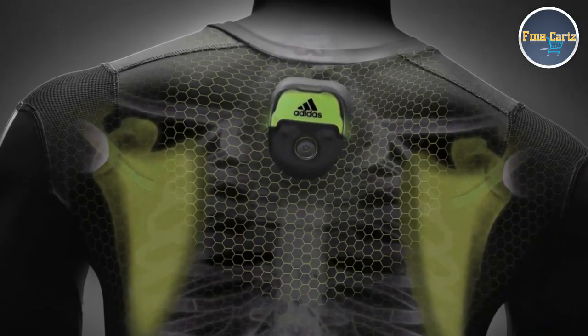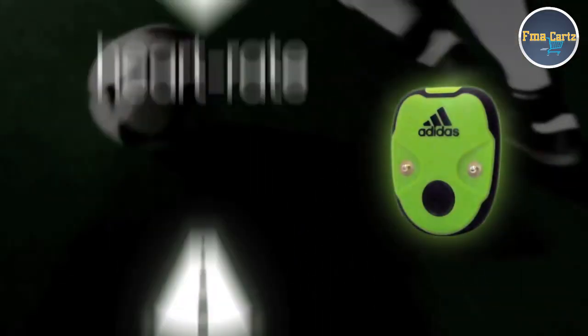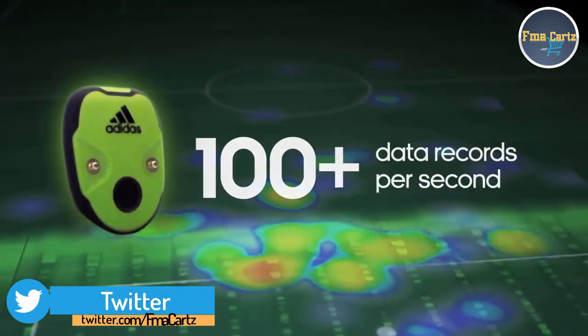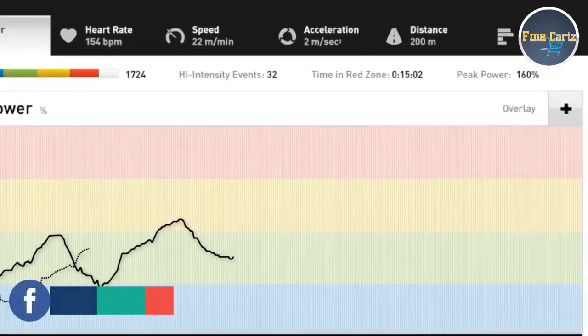Smart jerseys have electrodes and sensors woven into the fabric. A small pod captures key metrics and physiological data: power, speed, distance, heart rate, acceleration, and field position — hundreds of data records per second from each player, wirelessly transmitted to a central mobile server, then delivered to trainers and coaches on the sidelines on their iPads instantly.